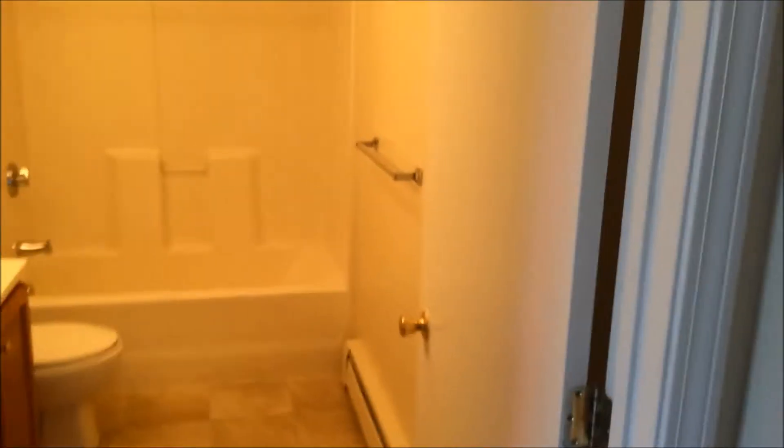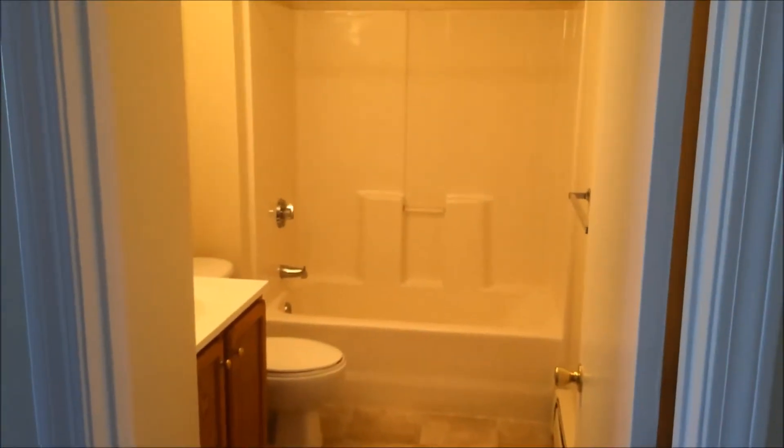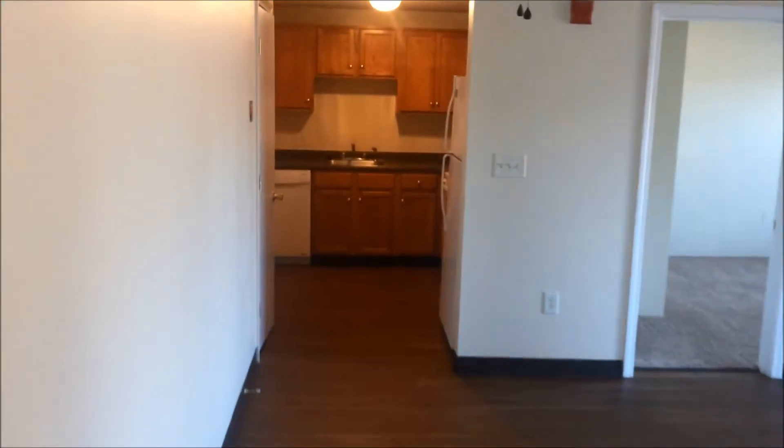Lastly, would be the full-sized bathroom. Inside contains a toilet, sink, vanity, and full-sized bathtub. And that will conclude our tour of a two-bedroom contemporary apartment.